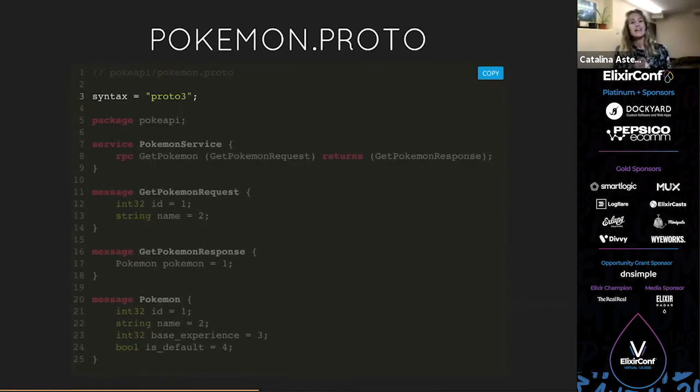Let's get started with our protocol buffers — we're going to write out what our Pokémon service looks like. I'm starting a folder called PokeAPI and putting a `pokemon.proto` file in it. The first thing is to state the version: `syntax = "proto3"`, which is the latest version. Then we set the package name as a namespace — it's optional but helps keep things organized. Then we define our service. It's kind of like a struct: this service is called PokemonService, it has one method called `getPokemon`, which takes in a `GetPokemonRequest` and returns a `GetPokemonResponse` — these are message types I'm defining.